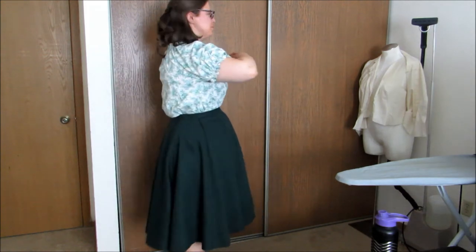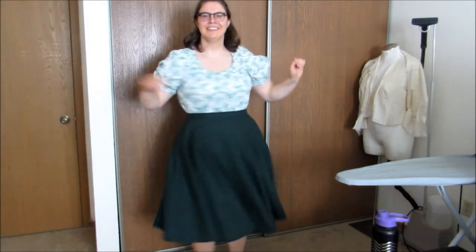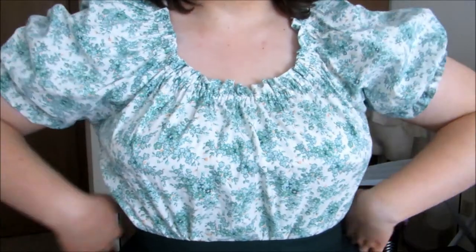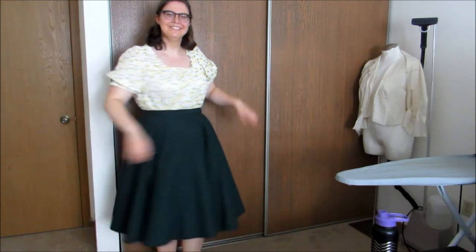This forest green wool skirt is a piece I have wanted to make since I started my history bounding journey. It will eventually be part of the Norfolk suit that I am working on, but it pairs well with this puffy sleeve blouse. It too has pockets! I got the fabric for this blouse from my supervisor at school. It used to be curtains and the fabric is from the 1930s or 40s. I just love this top! Look at the cute little flowers!